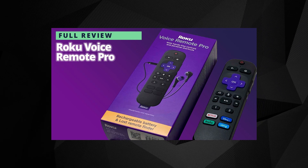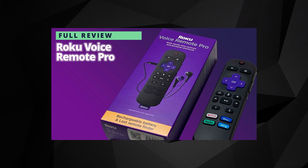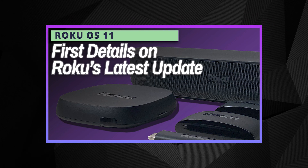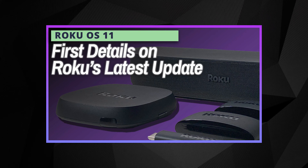You also get familiar Roku remote features like TV controls for volume and power, and a headphone jack for private listening mode. And of course, if you'd like to know more about the Voice Remote Pro itself, we have another video just for you. And there's also Roku's latest software update, OS 11, which we discussed in yet another video you can check out via a link in the video description down below.